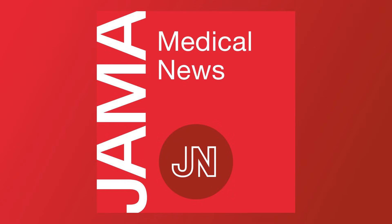From the JAMA Network, this is the JAMA Medical News Podcast, discussing timely topics in clinical medicine, biomedical sciences, public health, and health policy, featured in the Medical News section of JAMA. Welcome to this week's News Roundup. I'm Jennifer Abbasi, Director of JAMA Medical News.